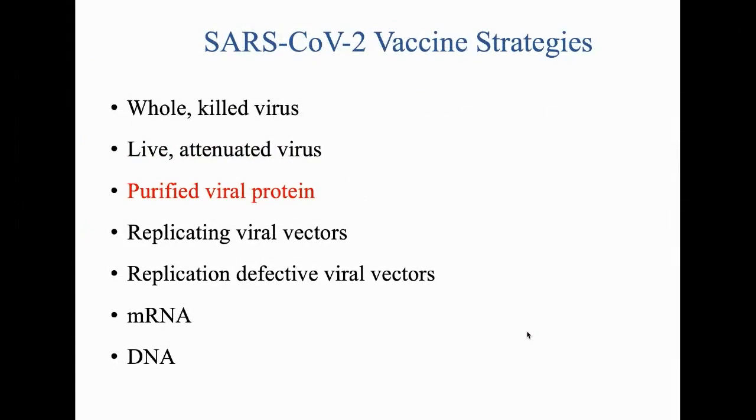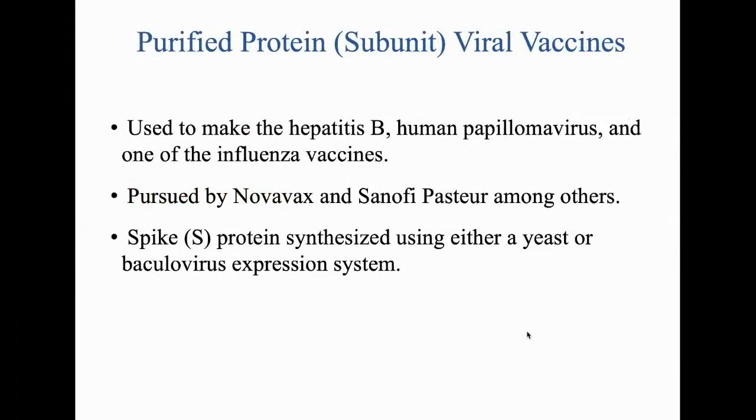The third strategy is a purified viral protein — in this case the SARS-CoV-2 spike protein. This is the strategy used to make the hepatitis B vaccine, the HPV vaccine, and the recombinant influenza hemagglutinin vaccine FluBlok. This is being pursued by Novavax and Sanofi Pasteur. Just yesterday Novavax received $1.6 billion from Warp Speed to become one of six Warp Speed vaccines being mass-produced.